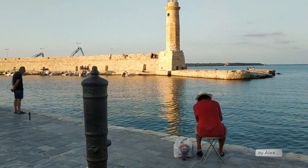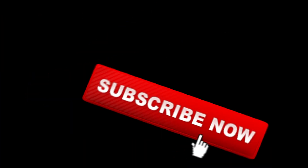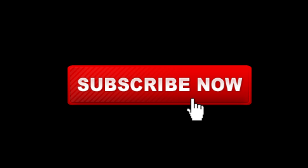Thanks a lot for your support to my channel.